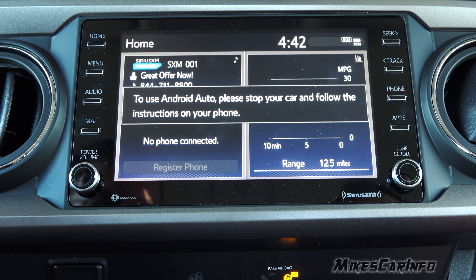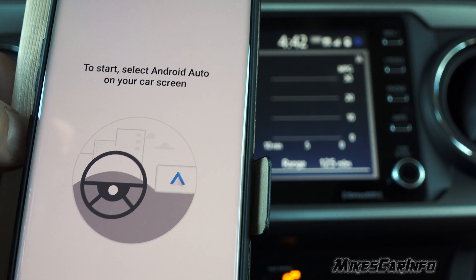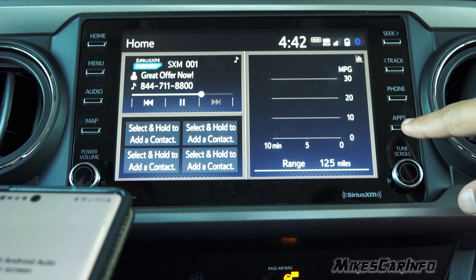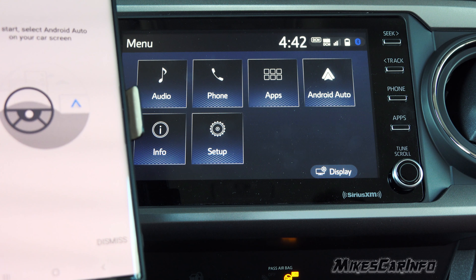More privacy. Oh, here we go — that's what it is. It's finally saying to start: select Android Auto on your screen. So we go to projection. The projection turned into Android Auto.